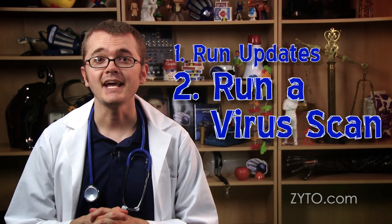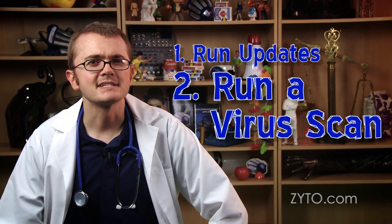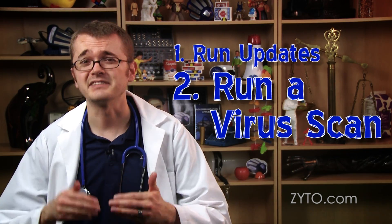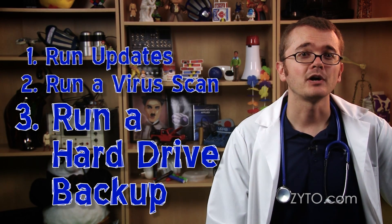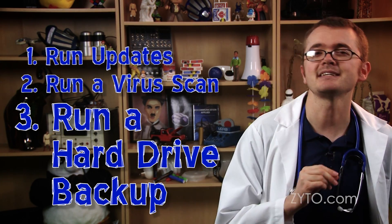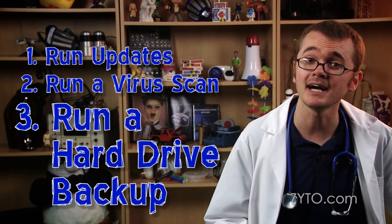Number two, get yourself a good antivirus software and run a virus scan. It's recommended that you do this weekly, but you can often set this up to run at night when you're sleeping so you don't have to sit there while it goes through every single file on the computer. Third, regularly run a hard drive backup. Keep only what you need on your hard drive, backing up the rest to a portable or cloud-based drive. This helps maintain your computer's digital weight — the less weight it's carrying, the less it has to process at any given time.